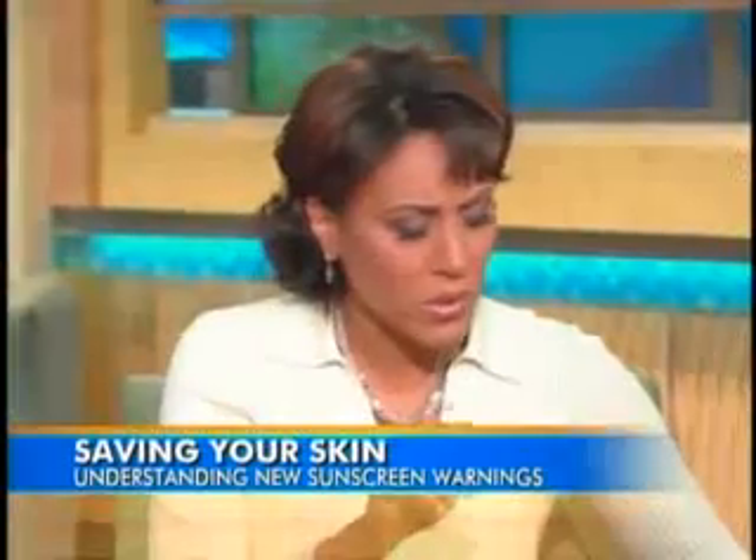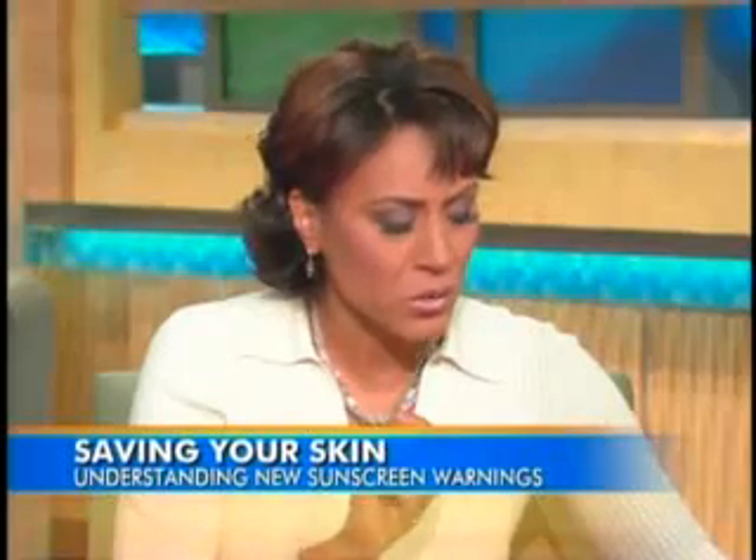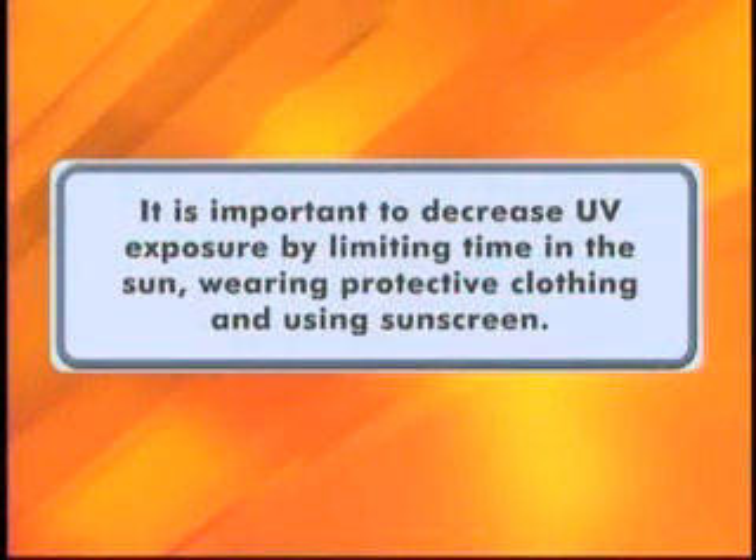The FDA is also proposing a new label. Part of it reads: 'It is important to decrease UV exposure by limiting time in the sun, wearing protective clothing, and using a sunscreen.' What do you make of this new label?